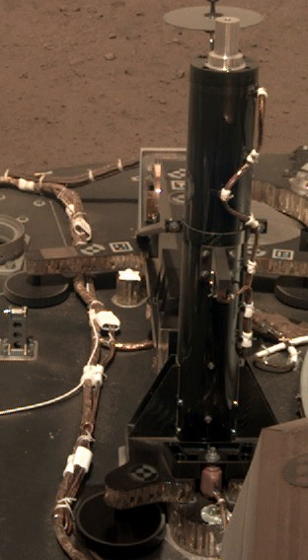See also: Mini-TES, an infrared instrument on the 2003 Mars Exploration Rovers.